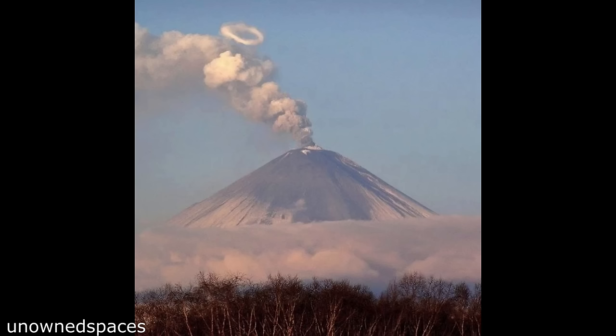Some volcanoes can blow out smoke rings. This can occur when gas bubbles inside the volcano burst under high pressure.